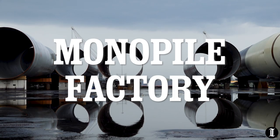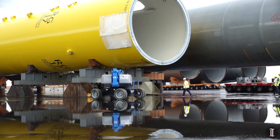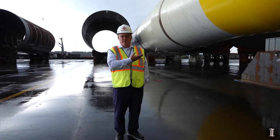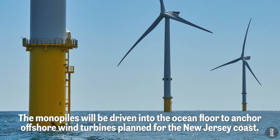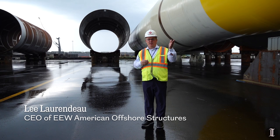What happens here at Paulsboro is we are bringing in these segments. They're manufactured in Germany to this point and we've finished the manufacturing process. What's next to me here is three million pounds of steel, so we take these segments and we weld them together in the circ weld building that's behind me.